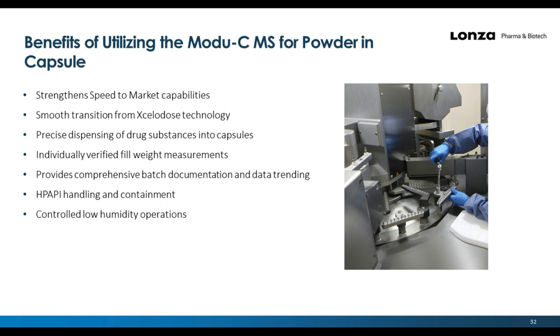The benefits of utilizing the Modu-C MS for powder and capsule products include: strengthening speed-to-market capabilities with a smooth transition from Xcelidose technology without costly reformulation expenses; the ability to quickly and precisely dispense drug substances, even for highly cohesive powders; individual dose verification using the Advanced Mass Verification System (AMV); comprehensive batch documentation from the HMI; high-potent API handling using EasyDock containment and EasyFlow charge bags for OEB-5 or SafeBridge-4 compounds; and a suite specifically designed for low humidity operations.